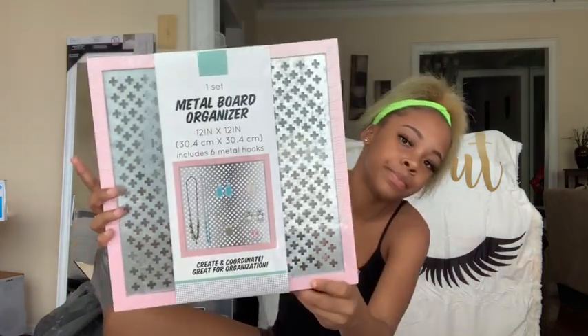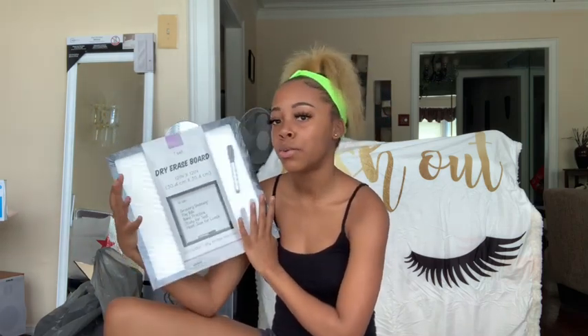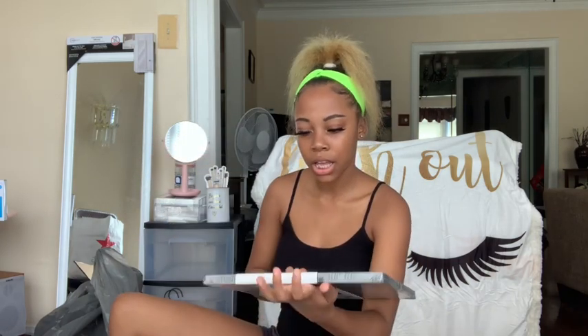Next from Target I got a metal board jewelry organizer and it's just pink. Then I have another dry erase board. Me and my roommate might put this on our door so people can know — I'll put my YouTube name on it and my roommate does hair so she can write that. I'm supposed to start doing nails so we can write our social medias on there for when people walk past our door. Both of these were from the five dollar section at Target.